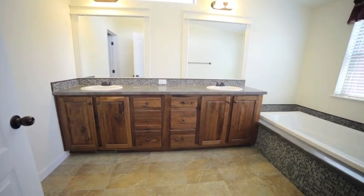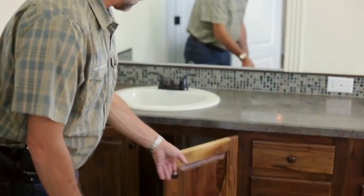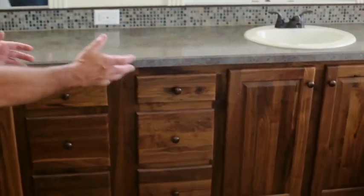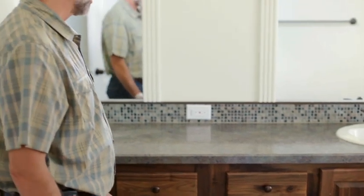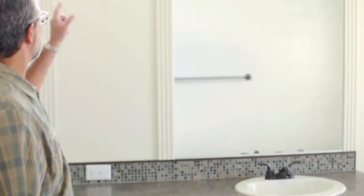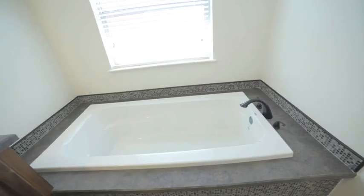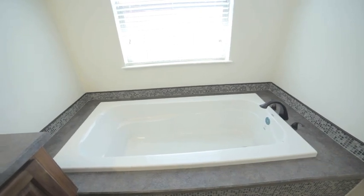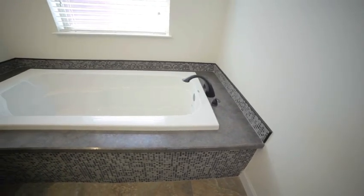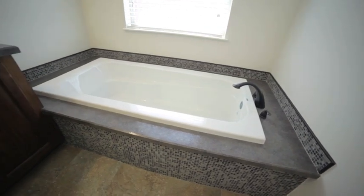In the master bathroom you can see we have a lot of storage with cabinet doors under each of the lavs, and we have two lavatory sinks and two drawer banks so each person has storage accessible to their sink. We're using antique bronze fixtures throughout. A nice feature is the transom window above the mirrors that adds to the natural light coming in from the window above the tub. As we move over to the tub, you'll see we've got a six foot soaker tub with antique bronze fixtures, mosaic tile backsplash around it, and we've carried that mosaic tile to the front apron of the tub, which gives you just a different look.